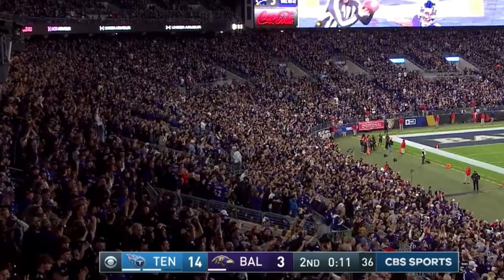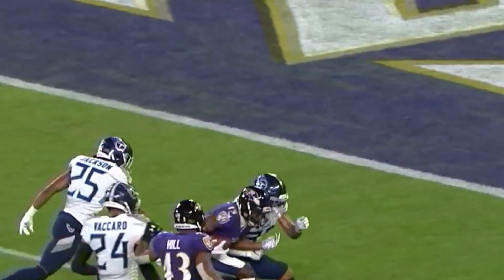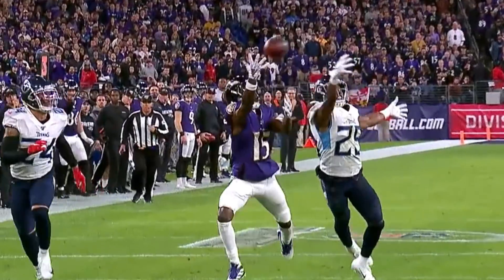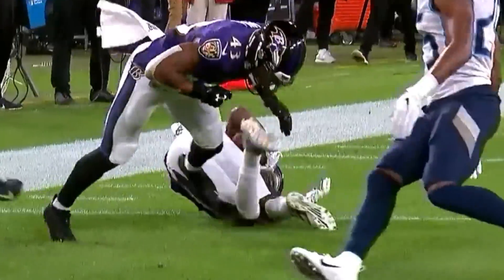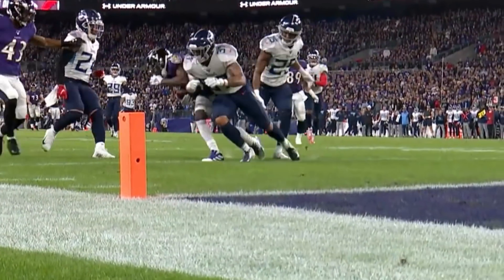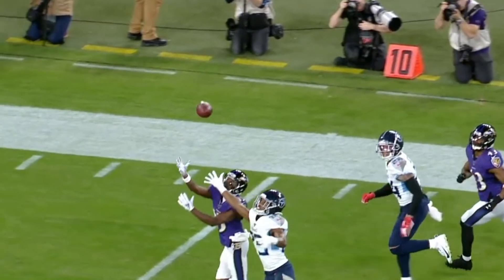Marquise Brown — Hollywood — he snares it, just outrunning the defender. Jackson snags it with his right hand, absorbs the hit from Hooker and puts the Ravens inside the five-yard line. Incredible — one-handed all the way, never even brought his left hand to the party.